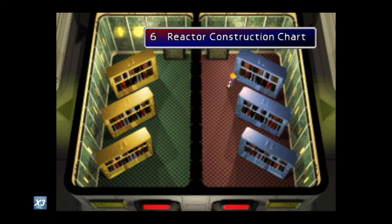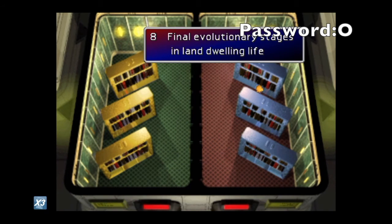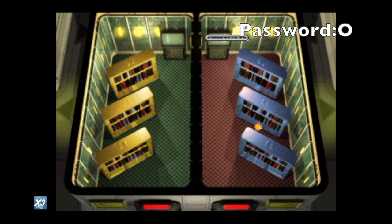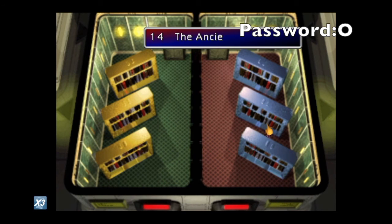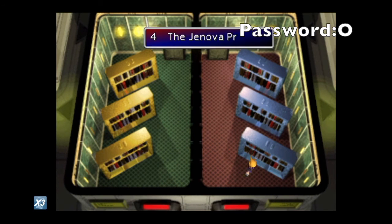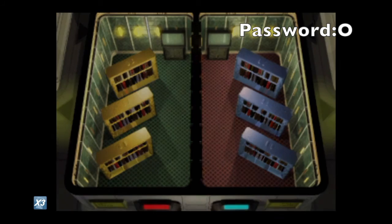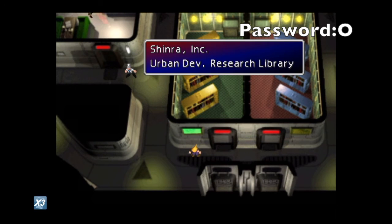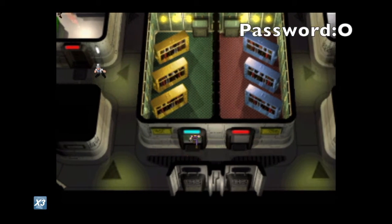Now all you have to do is go to the next rooms — the other libraries — find the missing book in each one, gather all the letters, and you'll have your final password to give to the mayor. The biggest reason you want to do this correctly is that if you don't get the password right on the first try, you don't get the Element Materia, which is very helpful, especially for adding elemental attacks like ice, lightning, earth, fire, or poison to your armor.